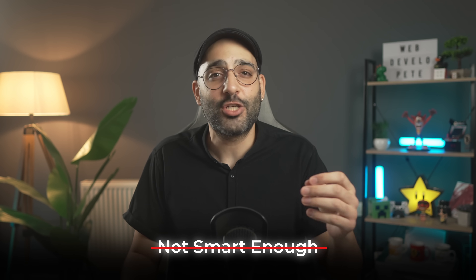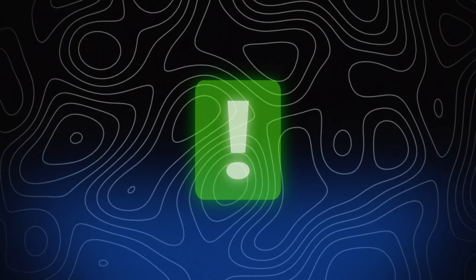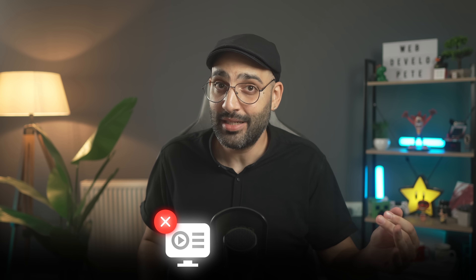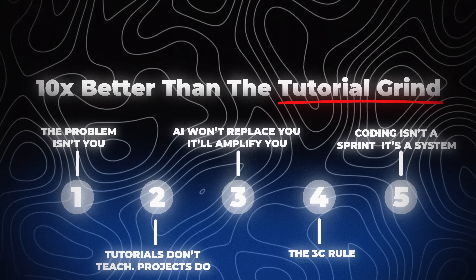It was like my brain forgot everything the moment the instructor stopped talking. I thought maybe I just wasn't smart enough. But it wasn't that — it was the way I was learning. The moment I changed this one thing, everything started to make sense. Tutorials make you feel productive because you're typing, but your brain isn't actually learning how to solve problems. It's just following instructions. That's why so many people stay stuck for months or even years in that same loop. Once I realized that, I stopped trying to finish tutorials and started trying to build things instead. And that's when everything clicked.